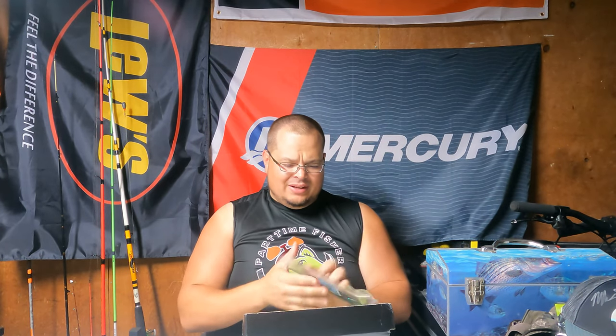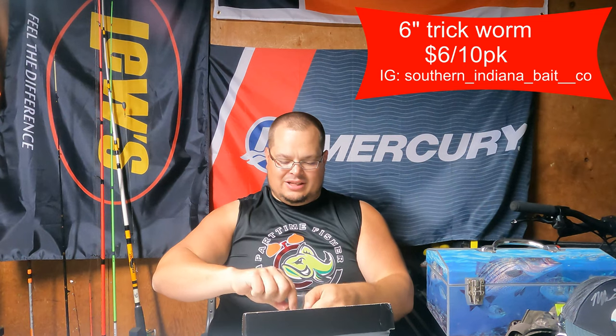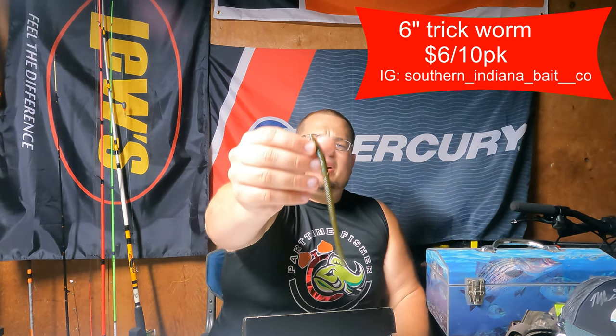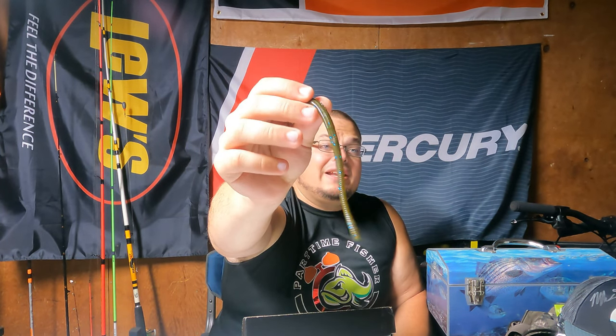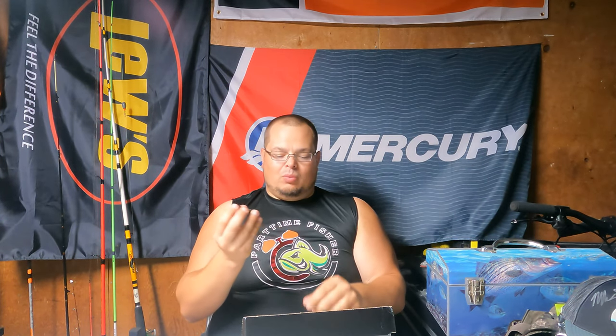Next we got some soft plastics by SIBCO — Southern Indiana Bait Company. This is a bait right up my style. Let me pull one of these out — there's some funk to these. It's like a green pumpkin but with a little green and blue flake in there, very fine flake. That's the type of worm I'll throw on a ned or nico rig, put a little weight there and let that tail do all the dancing. You could also Texas rig it, weighted or weightless. It's a six-inch trick worm and it's a 10-pack — good value.